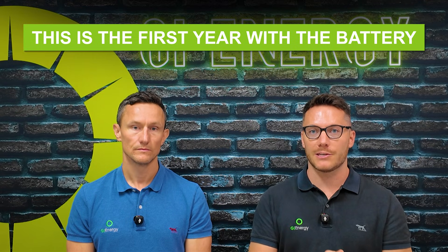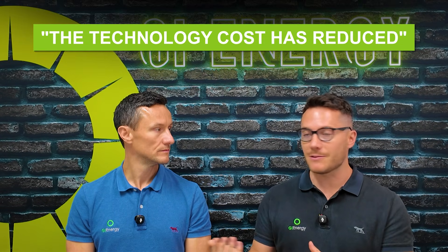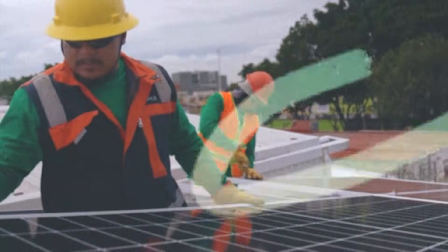With panels, the rebate reduction has happened over time and everyone's known about it, but this is the first year with the battery change. The reason they've stepped it down with panels and battery is their perception that the technology cost has reduced in line with that over time. So if there's a 10% reduction in STCs, they're forecasting a 10% reduction in the technology, shipping, and all other costs. But the difference really has been labour and materials, which hasn't equalled that out over time.